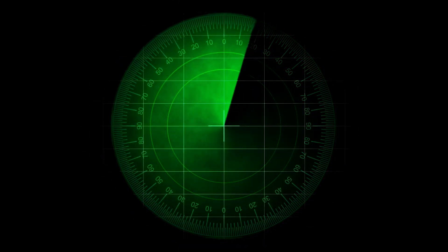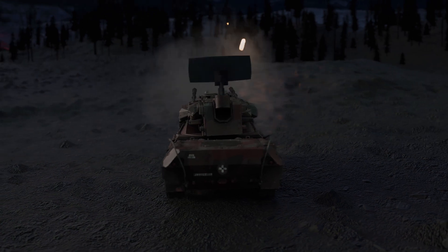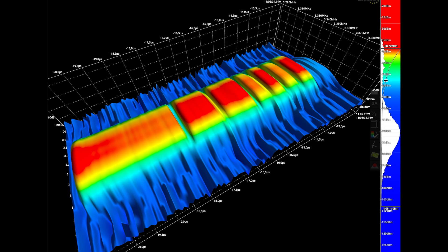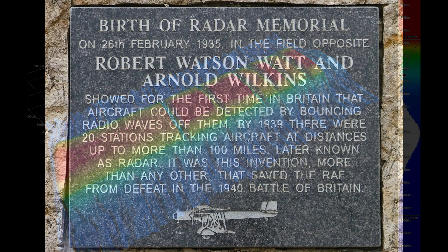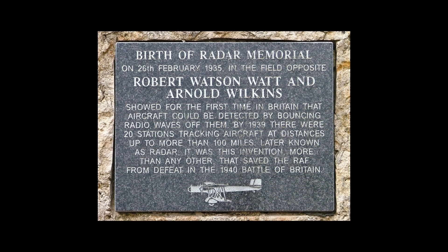Now let's talk about radar, which stands for radio detection and ranging. Radar is a technique for detecting and determining the distance and direction of objects by using radio waves. Radar works by sending radio waves from a transmitter and measuring the time it takes for the reflected radio waves to return to the receiver. Like sonar, radar can also measure other properties of the target, such as velocity, shape, and size.